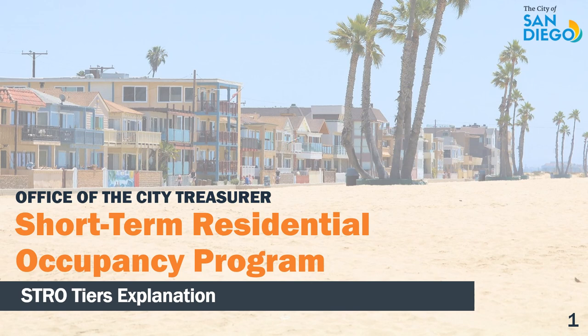The City of San Diego welcomes you to this helpful resource provided by the Short-Term Residential Occupancy Program for a brief explanation of the STRO tiers.